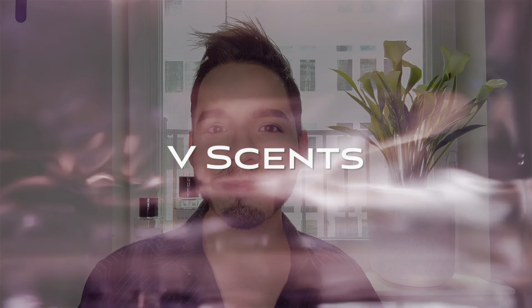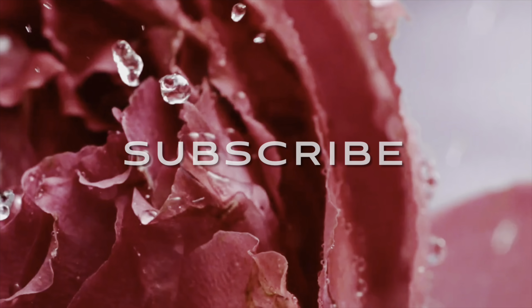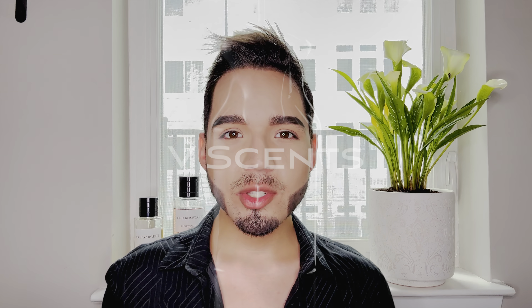Hello and welcome back to the channel. My name is Chris and you're watching Vsense. So as you have seen from the title, today we're going to be reviewing the J'adore collection. I have three fragrances from this collection: the Eau de Parfum, J'adore L'Or, as well as J'adore the Eau de Toilette. These fragrances are the Crème de la Crème for the House of Dior for women's fragrances.